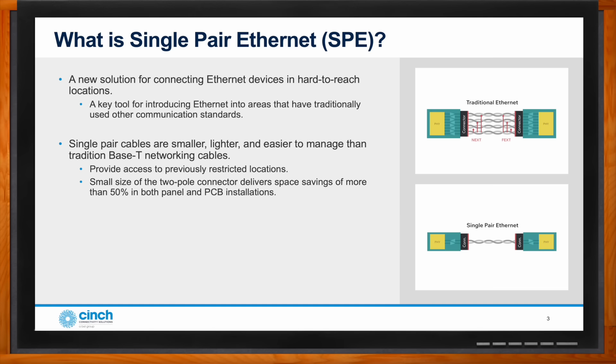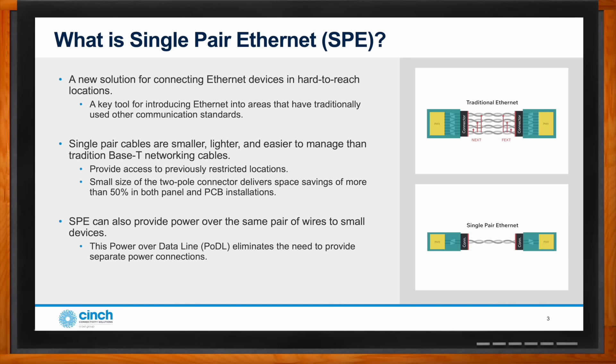SPE uses a two-pole conductor, delivering space savings of more than 50% over legacy installations, in both panel and PC board configurations. Single pair can also provide power over the same set of wires — power over data line — eliminating the need for a separate power connection next to the ethernet connection. It can deliver up to 52 watts over a single pair of wires, simplifying the installation of remote devices.